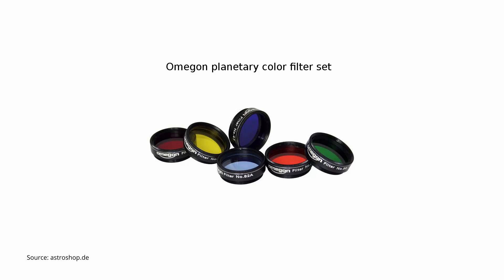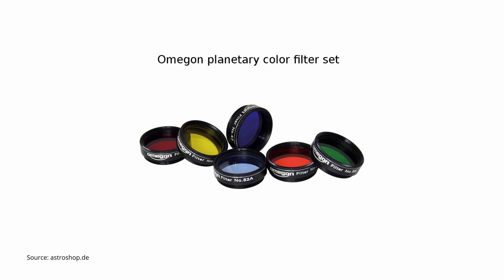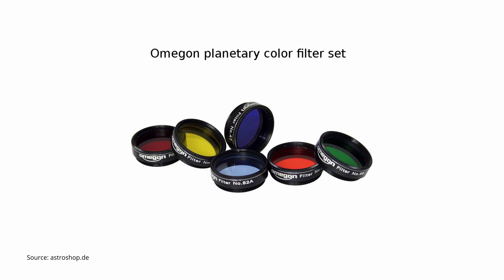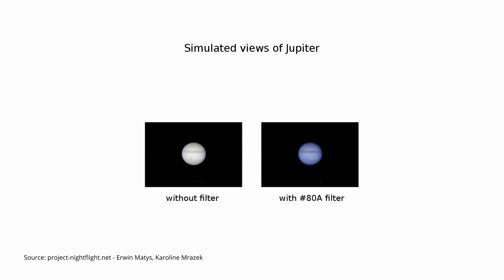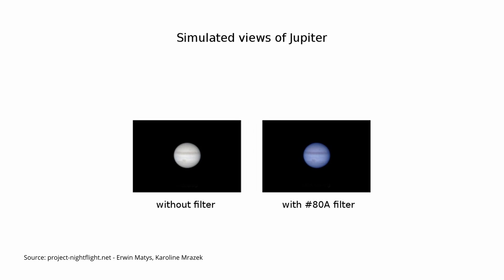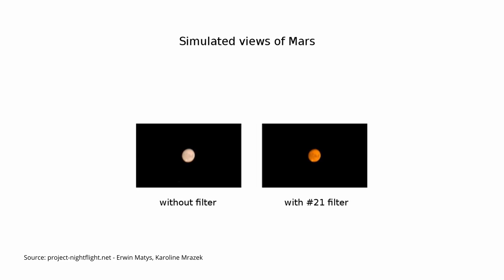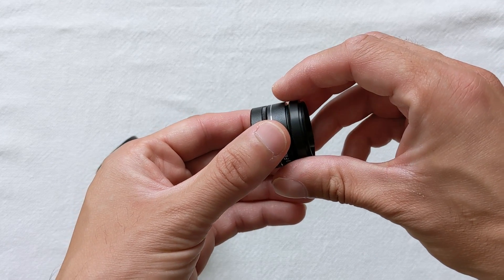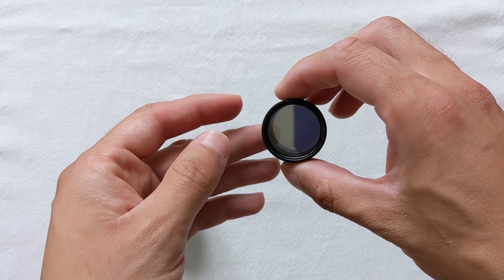Another popular filter type for planetary observations are color filters. They work by blocking specific wavelengths of light, enabling you to see planets with less color information but with better contrast. For example, using a light blue filter on Jupiter will bring out the reds in the planet's cloud bands, or using a red filter on Mars may reveal more surface detail. You can also combine two filters by stacking them before attaching them to the eyepiece, creating combinations that better fit a specific observation situation.